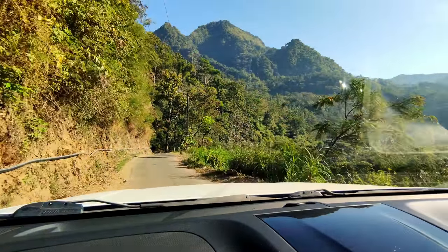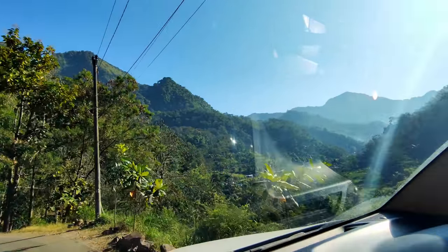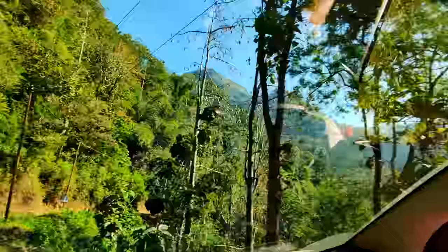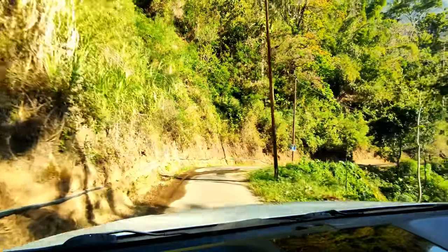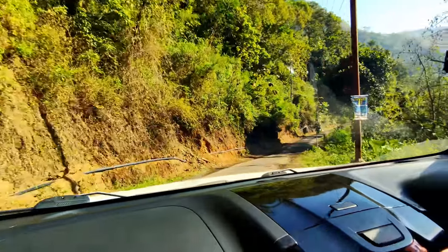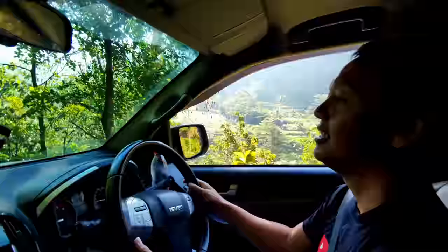Selamat pagi teman-teman. Saat ini saya ada di Kaki Gunung Muria di Jawa Tengah. Ini jalan menuju ke desa Semeliro. Jalannya sempit dan curam ya. Ini saya ditemani oleh teman saya, Om Jupri.